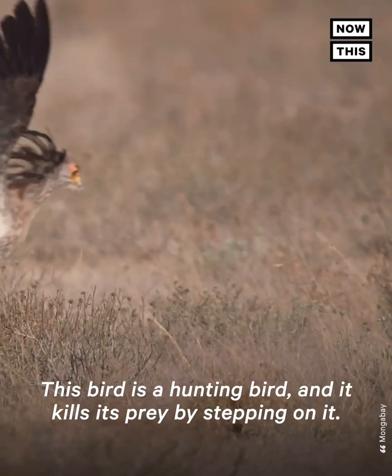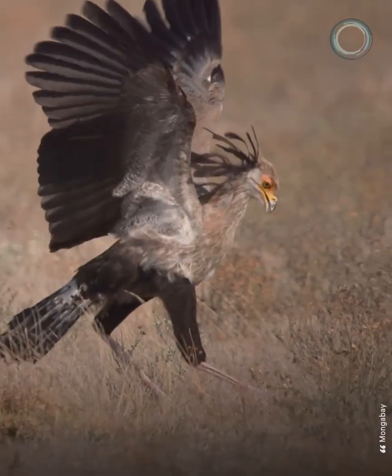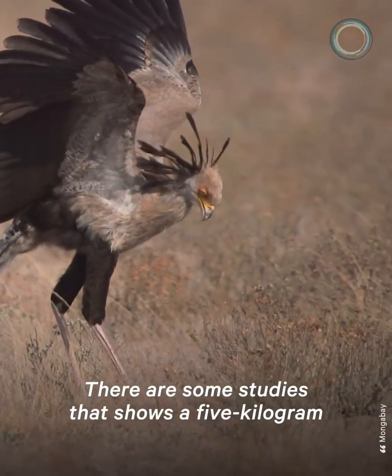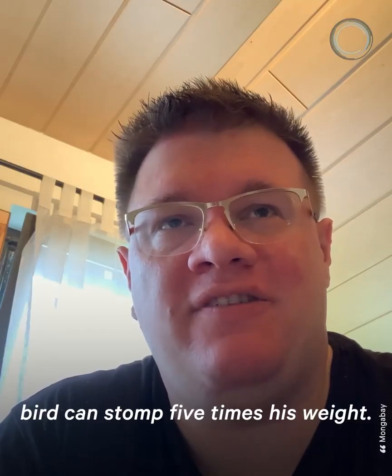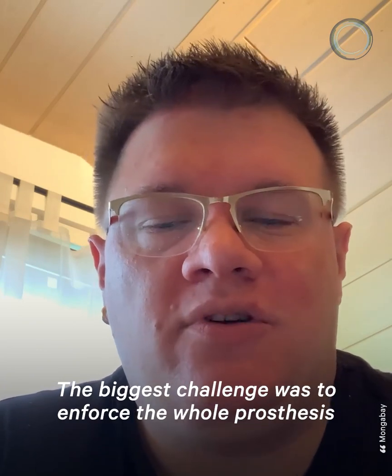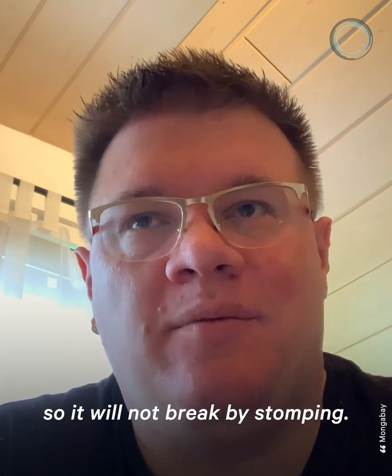This bird is a hunting bird and it kills its prey by stepping on it. Studies show a five kilogram bird can stomp five times its weight. The biggest challenge was to reinforce the whole prosthesis so it will not break by stomping.